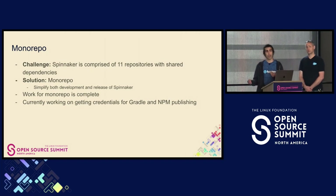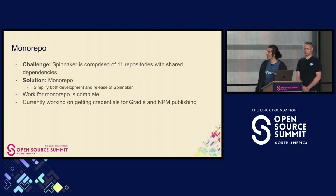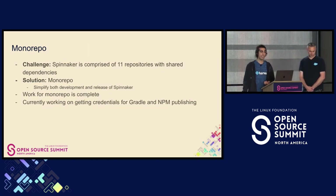Every time you update Quark, you have to go and update each of the 10 other repositories. Spinnaker has different versions, so if you want to update a previous version of Quark, you have to update that previous version and make sure you do all the backports appropriately. We have automation around this, but if something goes wrong, that's a lot of work to go and clean up and fix.